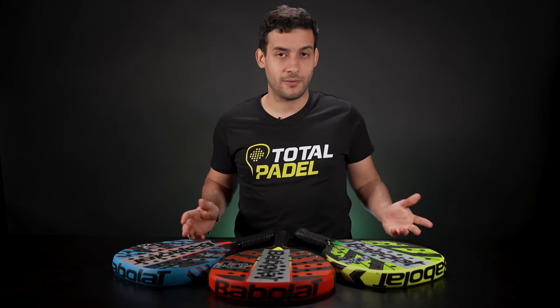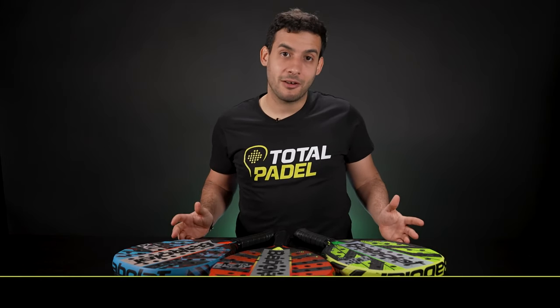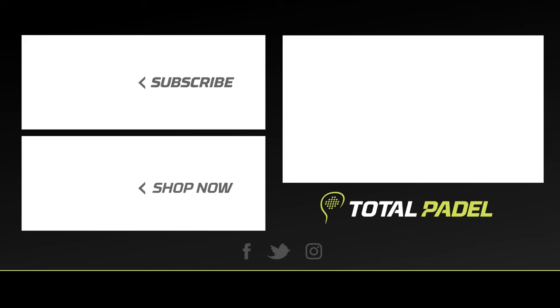Thank you very much for watching our video. For information about anything related to paddle, please check us out at TotalPadal.com.